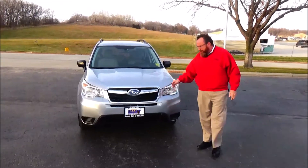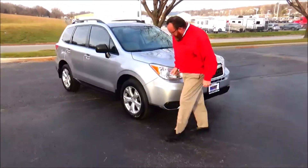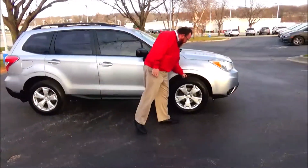97,000 miles. 5mph bumpers front and back. Chrome trim. 17-inch multi-spoke alloy wheels with brand new tires.